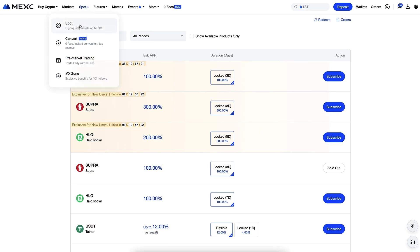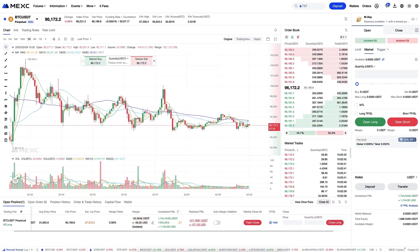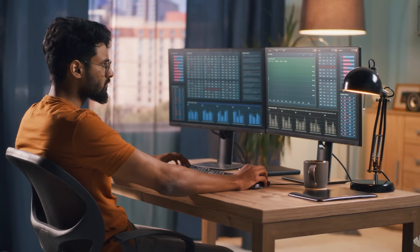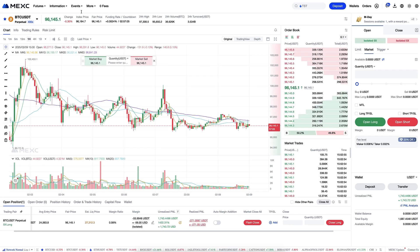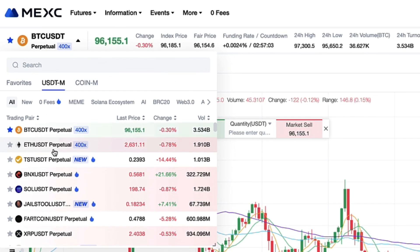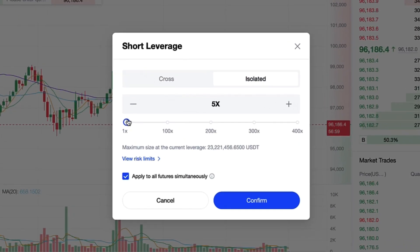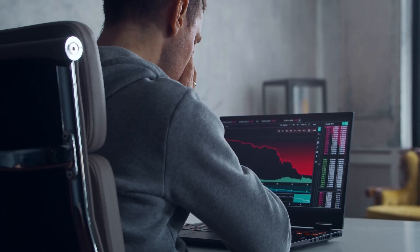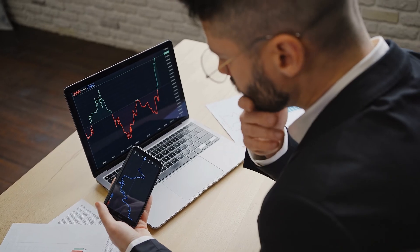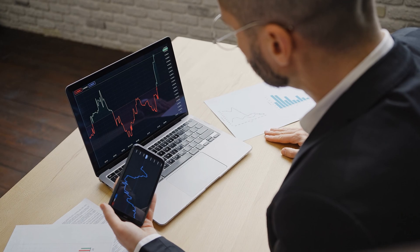MEX spot trading and savings are relatively safe ways to make money. But when it comes to MEX futures, you need to be more strategic and you shouldn't chase quick wins. What many beginners do is choose random altcoins, pick a very high leverage, and try to make a lot of money fast — and what they end up doing is losing a lot of money. When trading futures, have a strategy that you follow and be intentional.